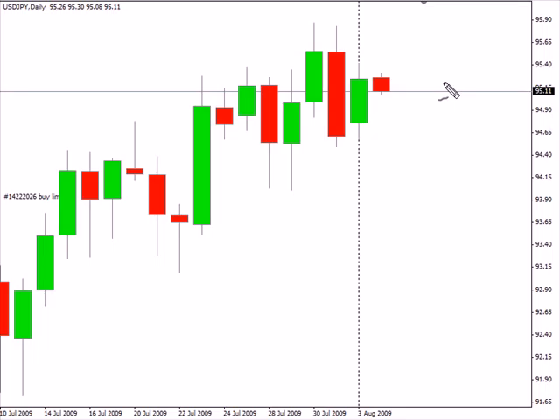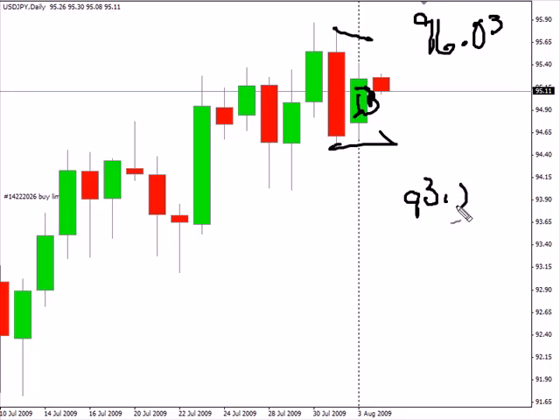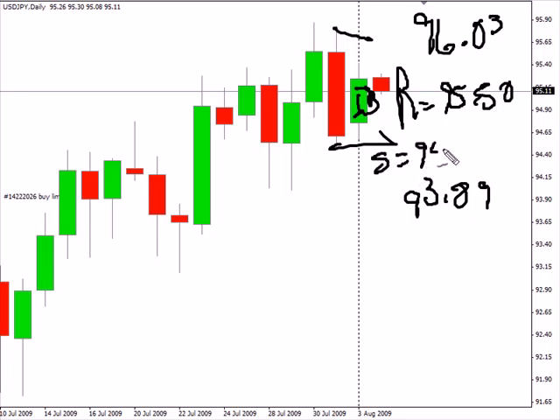Currently looking at the US-Japanese pair. This particular pair created an inside bar today — definitely look for a breakout. Overall it's moving sideways with the bias sideways. We are looking for this pair to potentially move as high as 96.03, possibly as low as 93.89. Look for some resistance around 95.50 and look for some support around the 94.52 level.